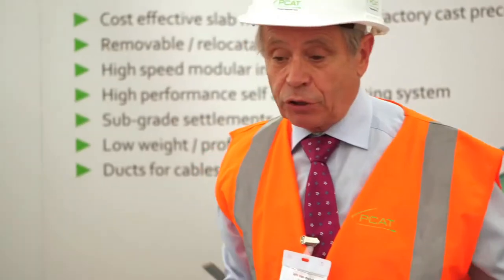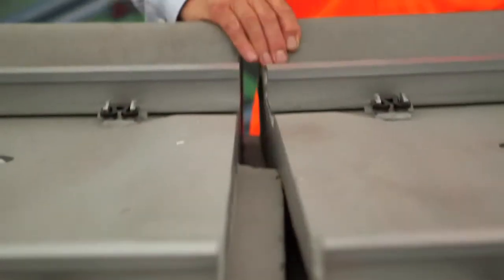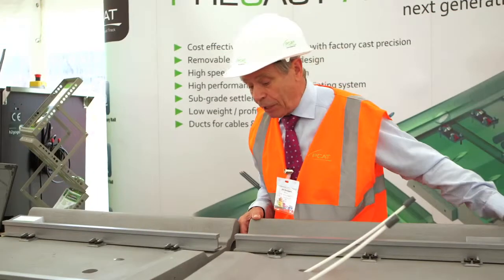The concept is to have a structure which can be easily maintained, so an individual slab can be taken apart and replaced in the future.